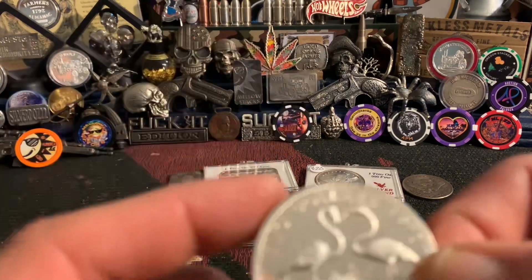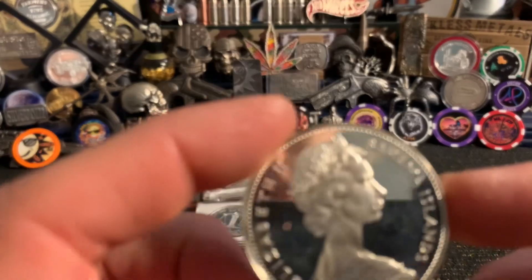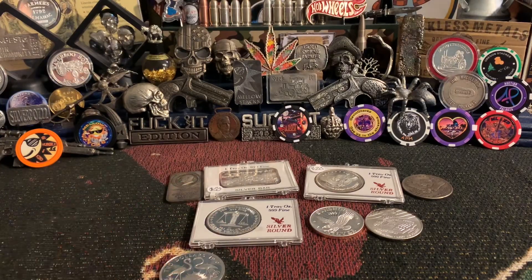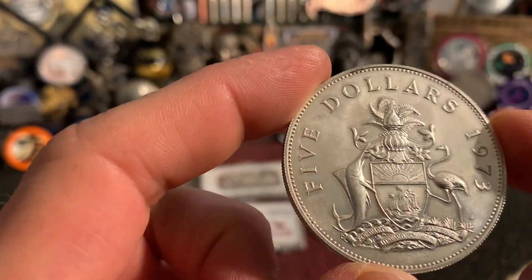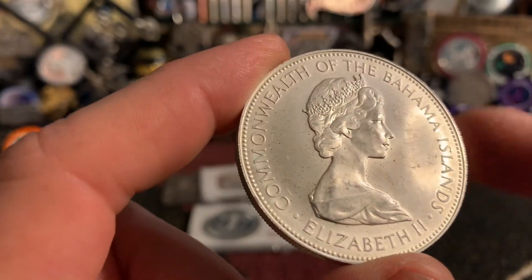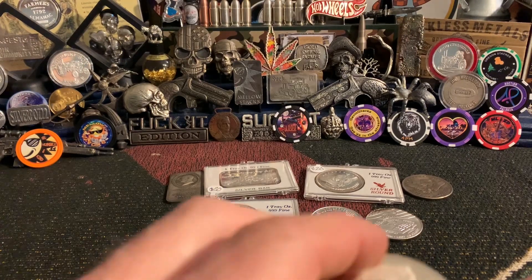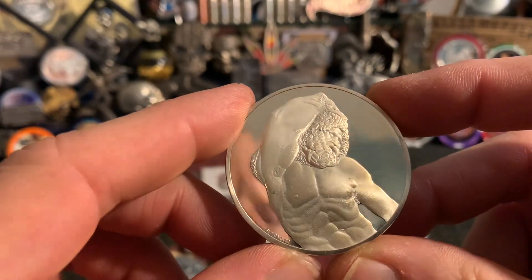This is technically vintage too — it's a two-dollar 1970 Bahama Islands coin. Young queen, long neck. This is sterling silver — I'll have to weigh it to verify, but I'm pretty sure it weighs an ounce. And then you've got the 1973 five-dollar Bahama Islands. I'll have to weigh this one too — it obviously weighs more. I'm not sure if this one is an ounce.